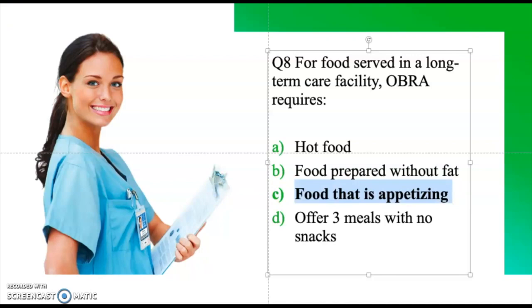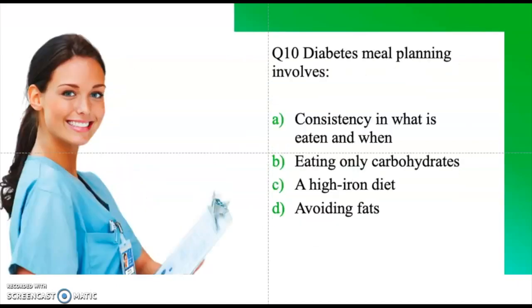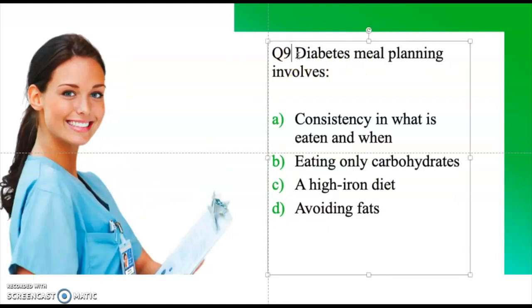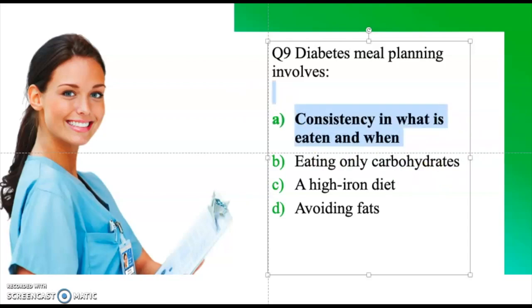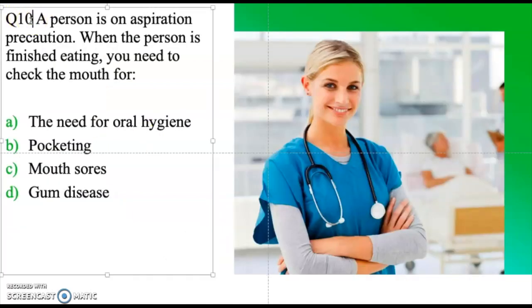Question nine: Diabetes meal planning involves — consistency in what is eaten and when, eating only carbohydrates, high iron diets, or avoiding fats. Take a moment and think about the answer. The correct answer is consistency in what is eaten and when.